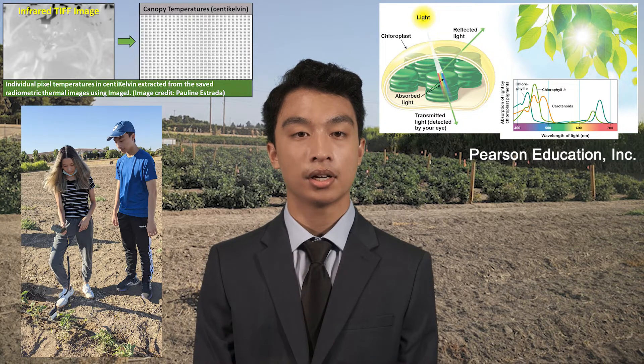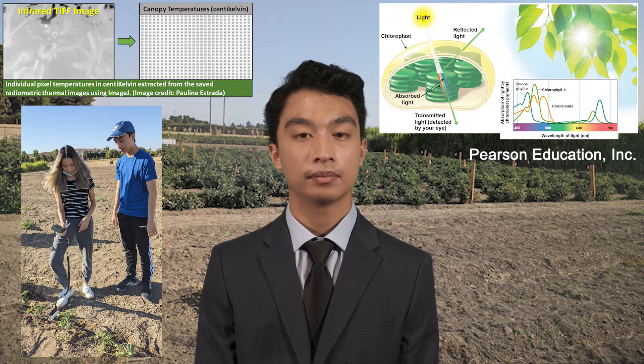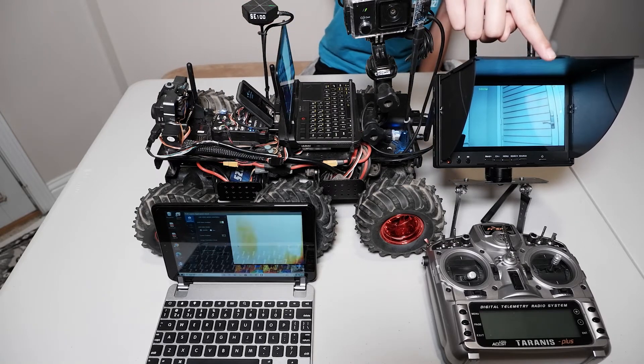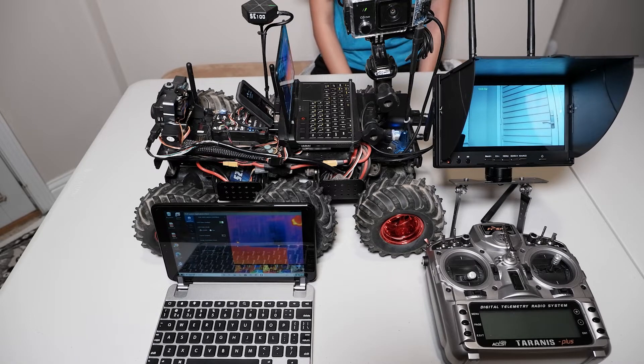IR leaf canopy temperature, on the other hand, correlates with a plant's transpiration rate, and soil moisture tells the amount of water available to the plant. A Spectra rover equipped with a custom-built visible light spectrum and infrared camera system was constructed and used to capture and transmit radiometric IR and RGB plant canopy images in real time.